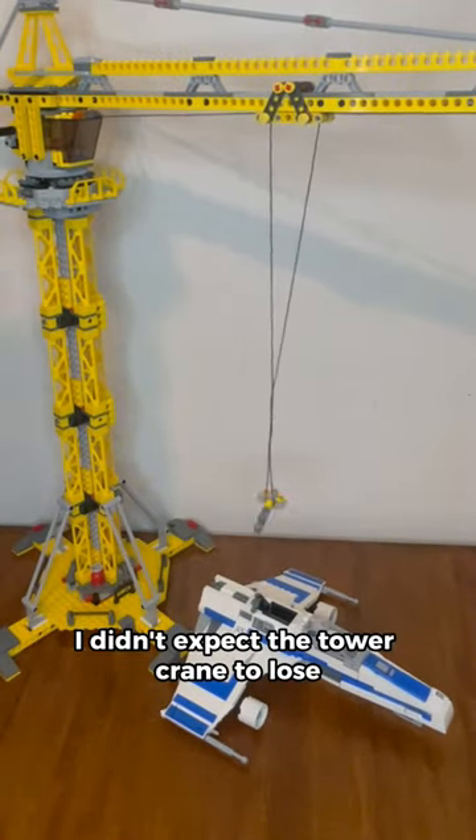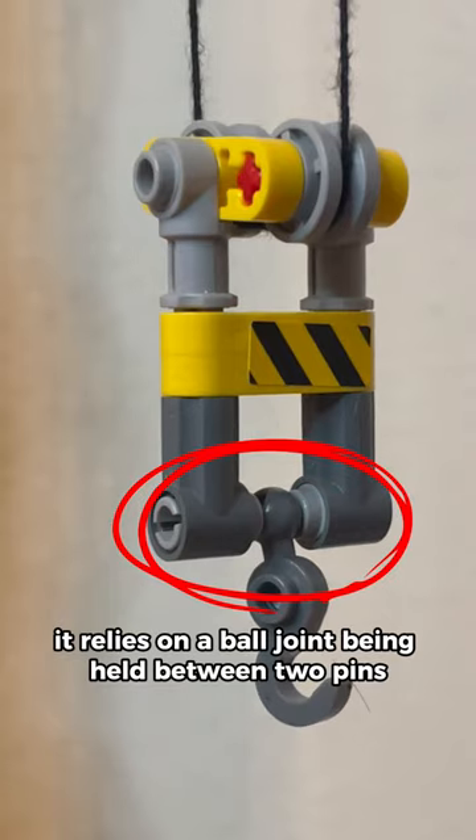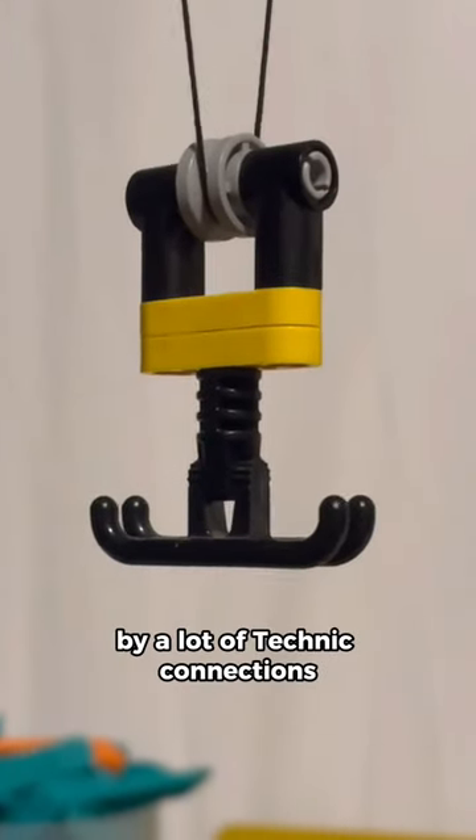I didn't expect the tower crane to lose, but it's because of the hook design. It relies on a ball joint being held between two pins, whereas the other hook is held together by a lot of Technic connections.